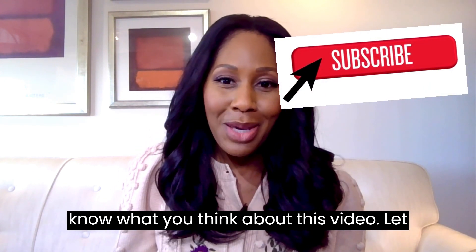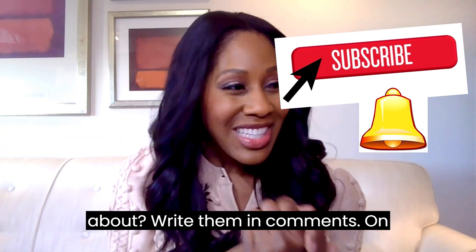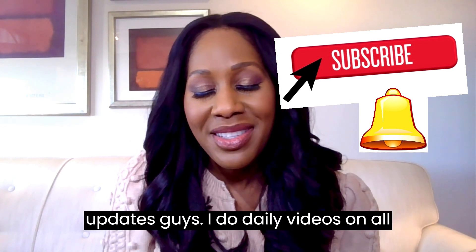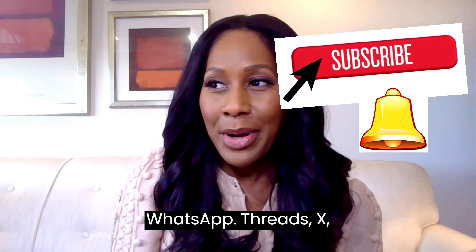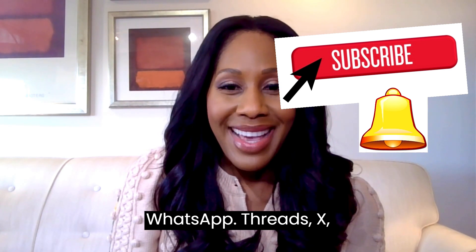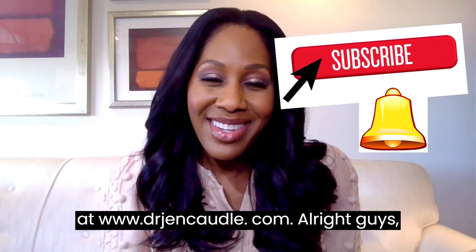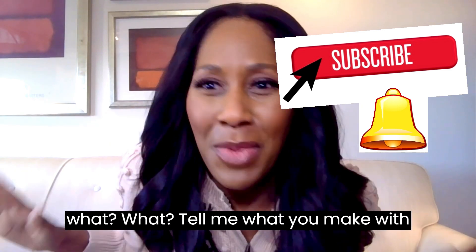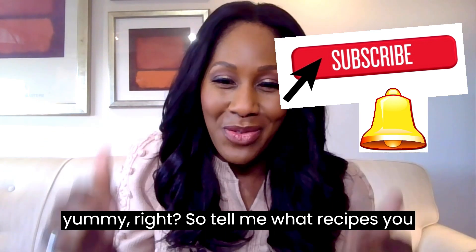I'm Dr. Jen. Let me know what you think about this video and other topics you want to hear about — write them in the comments. On Facebook, please like and follow my page. On YouTube, please subscribe to my channel and click the little bell for updates. I do daily videos on all sorts of things. I'm also on TikTok, WhatsApp, Threads, and X. Follow me at Dr. Jen Caudill and sign up for my free health newsletter at drjencaudill.com. And tell me what recipes you enjoy using pineapple!